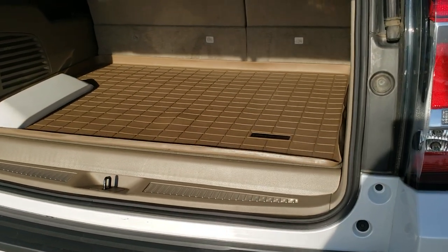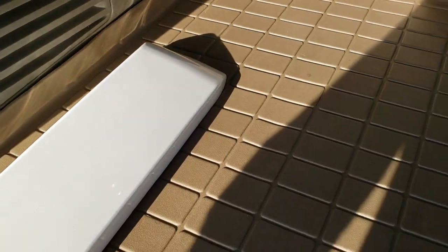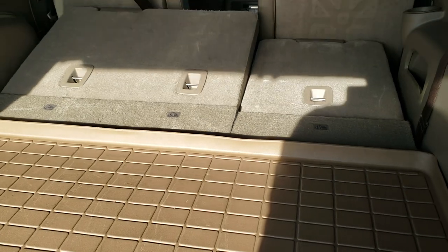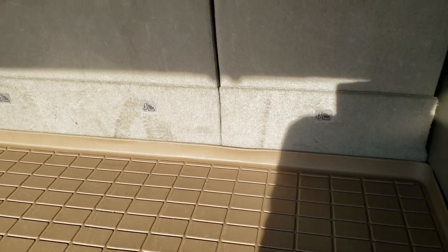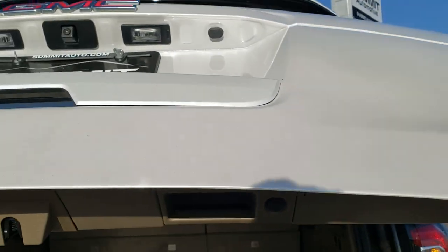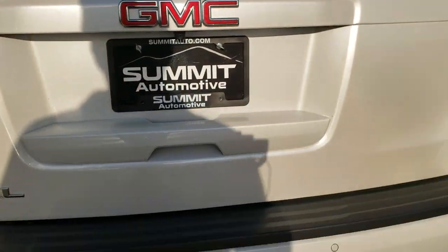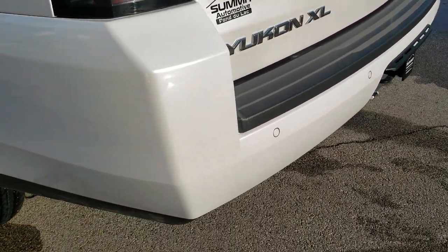It has the power lift gate, a nice WeatherTech floor mat in the back, and a cover for the receiver hitch. The third row seats fold down really fast, flat, and easy — great if you need to haul extra stuff. To close the gate, press the button and it comes right down. It also has the flipper glass which opens independently. It has a receiver hitch with 7-pin wiring, and the rear gate and rear bumper are in excellent shape.